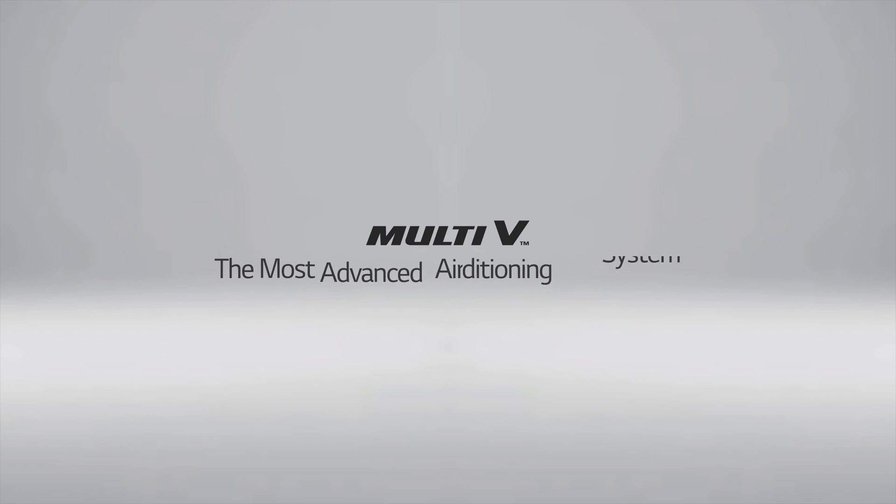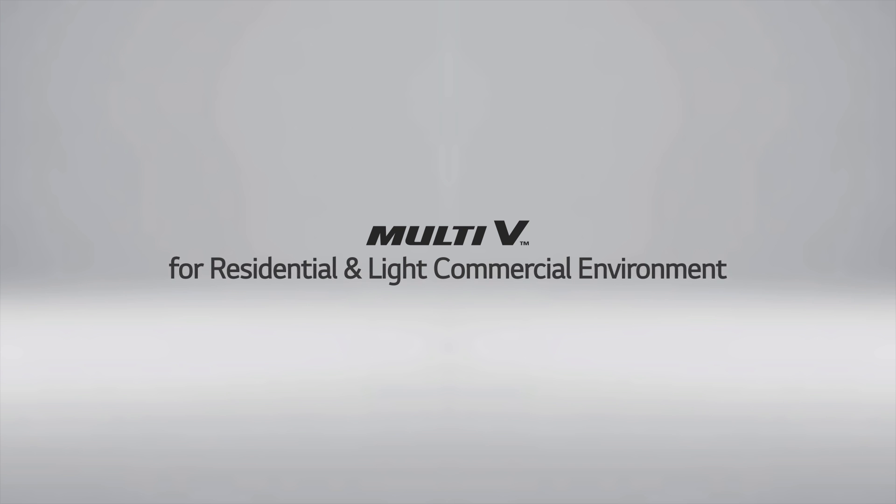The Multi V S can be found in a number of buildings in many different countries. The Multi V is the most advanced air conditioning system available today, and the Multi V is made for residential and light commercial environments.